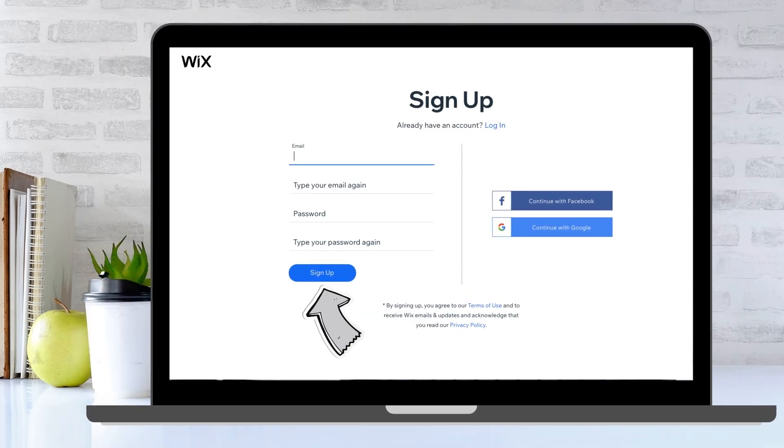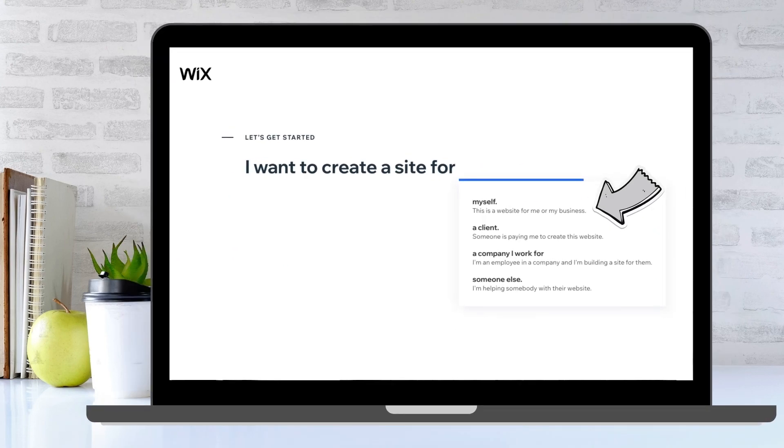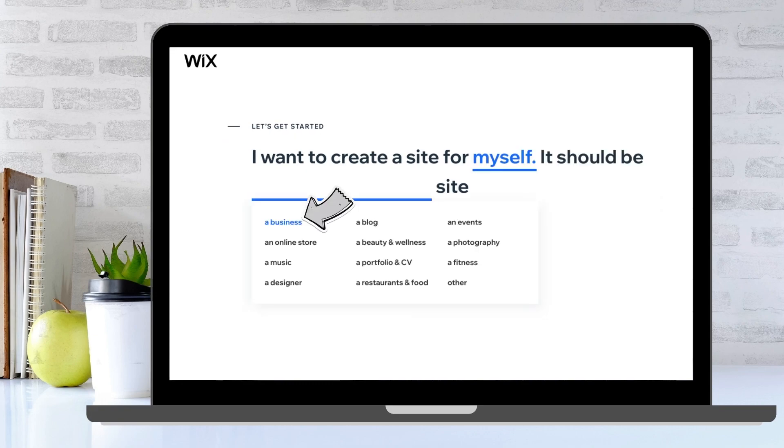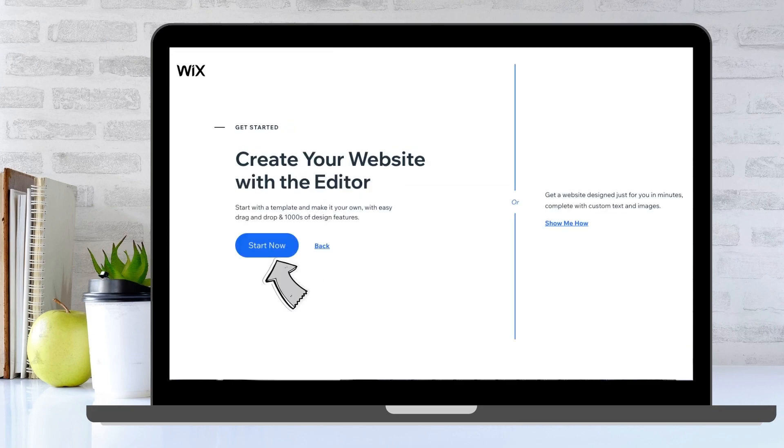Sign up, fill in your details and click sign up. Let's provide Wix with information to assist them in providing us the templates that fit our business best. I'm creating a website for myself as a digital creator. Click on the appropriate option for what you're looking for. Finally, select your website building experience. We want to pick our own templates, so let's select the start now option.